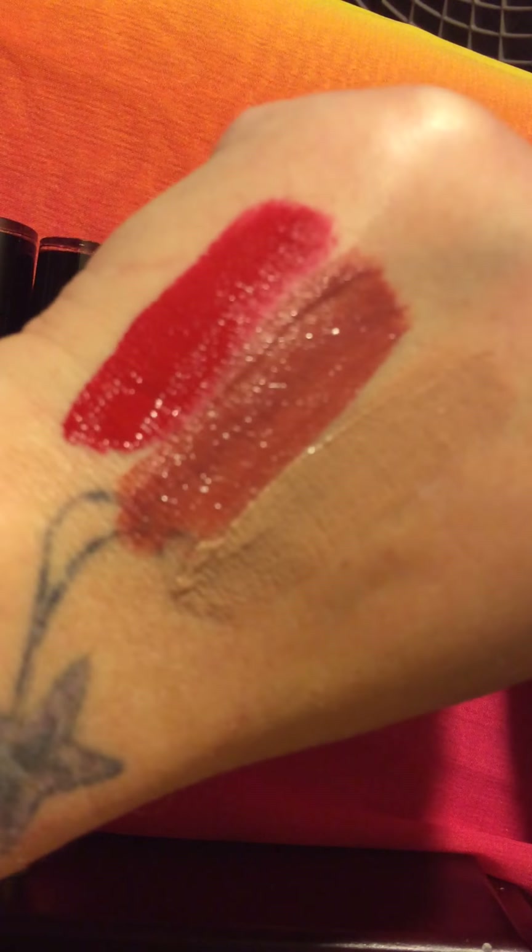The next color I'm going to swatch for you is called Nudie Patootie. This is a light tan color and it kind of reminds me of the I'm Nude from Jeffree Star. Beautiful color, you guys. I really recommend you guys going to pick these up and checking these out for yourself. Even if you just grab one for now and try it out, you're not going to regret it because these are so good. Look at it — it kind of blends in with my skin tone but you can see it right there. Beautiful color.